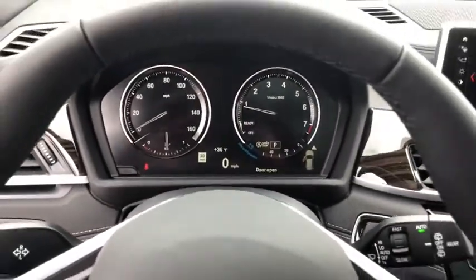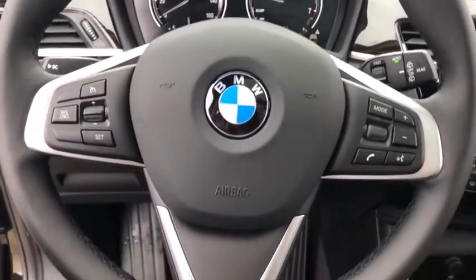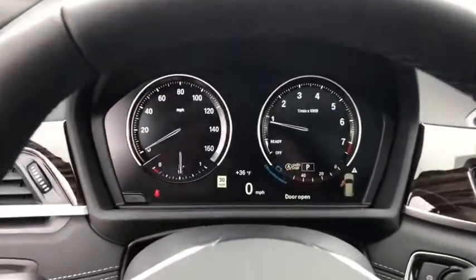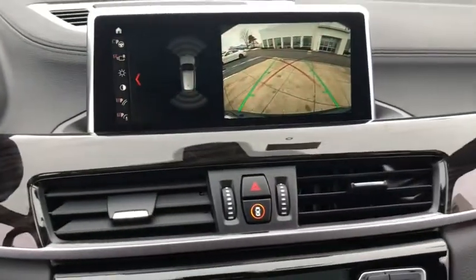Power liftgate, traction control, keyless entry, power passenger seat, navigation system, dual airbags, panoramic moonroof, power steering, four-wheel disc brakes, power windows, heated steering wheel, electronic stability control, fog lights.